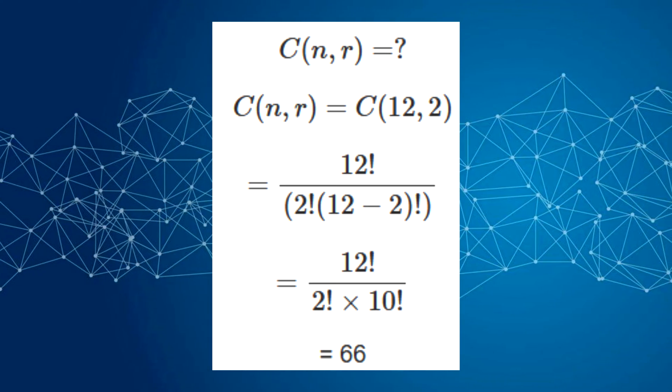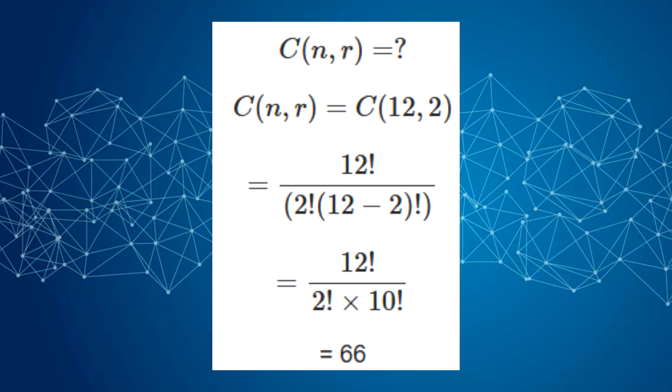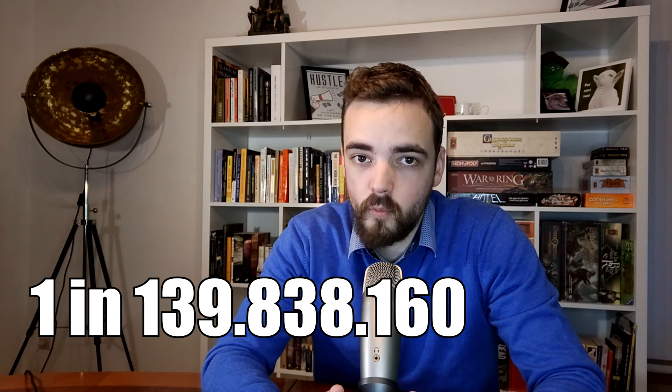But wait, there is more. If you manage to pick the correct five numbers of the first game, you still need to have selected the correct two stars in the second game. Here the combination formula results in a 1 in 66 chance. Multiply those chances together and you're left with a chance of winning the Euromillions of 1 in 139,838,160.